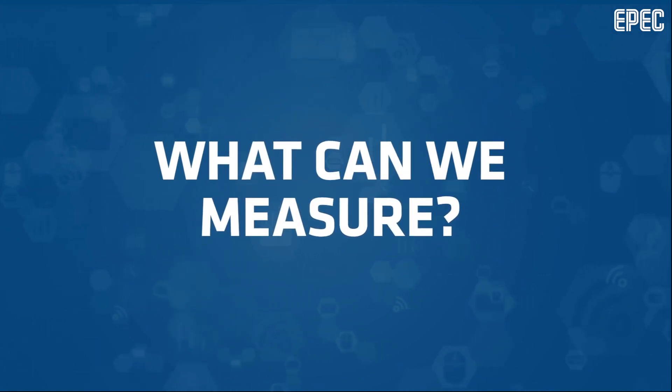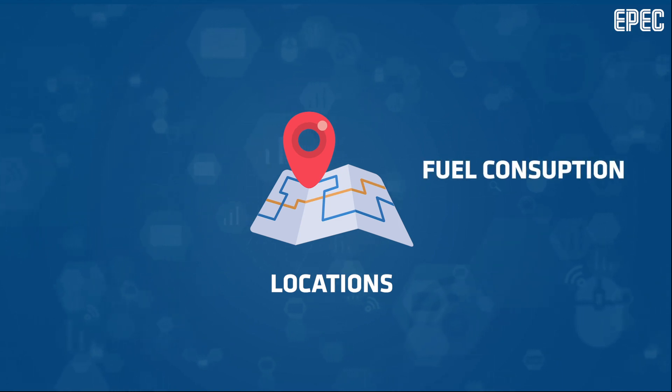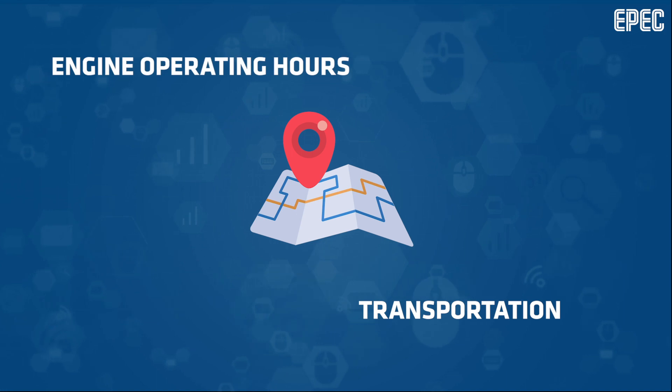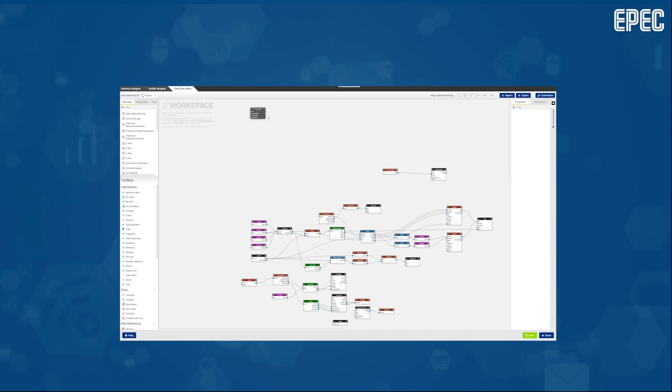Well, it's all up to you what you want or need to measure. Locations, fuel consumption, conditions of the machinery, how many loads were transported during the day, or the machine's engine operating hours. GLOBE is fully customizable to fit exactly your needs.